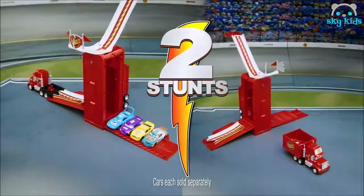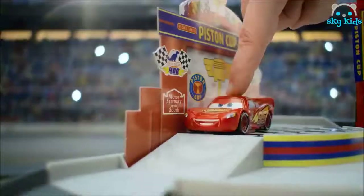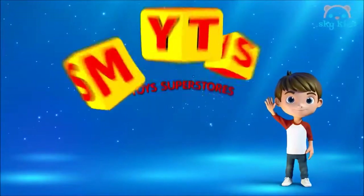Transform Mac into two awesome stunts with Disney Pixar Cars Transforming Mac. Lightning heads up the elevator and races down the ramp. Way to go with the Piston Cup Garage. Smith's Toy Superstores.